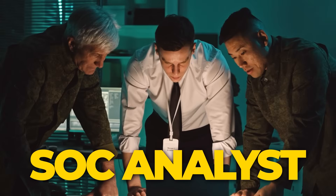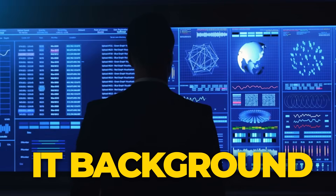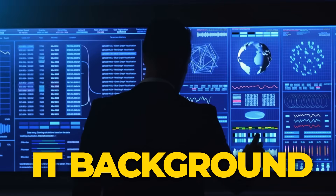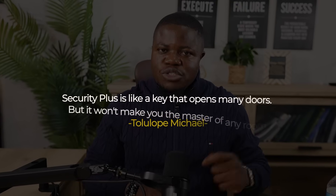Who should get Security+ first? You want technical cyber security roles like SOC analyst, you're targeting government or defense jobs, you have some IT background already, or you want the most recognized general certification. Get Security+. Security+ is like a key that opens many doors, but it won't make you the master of any room.